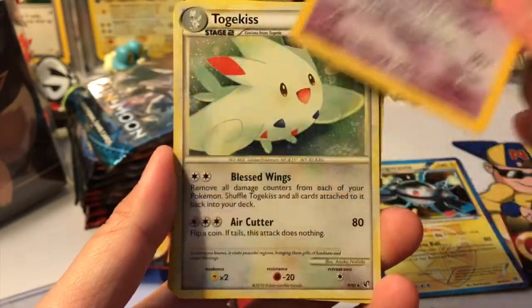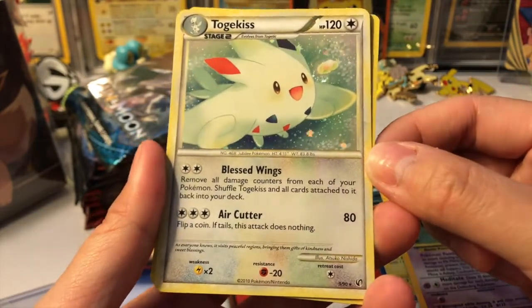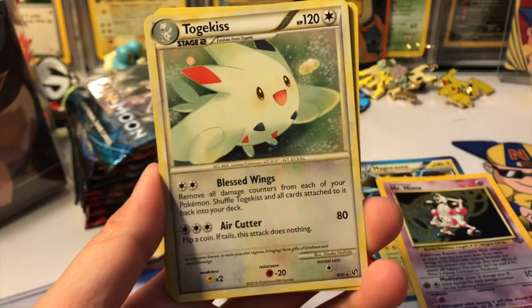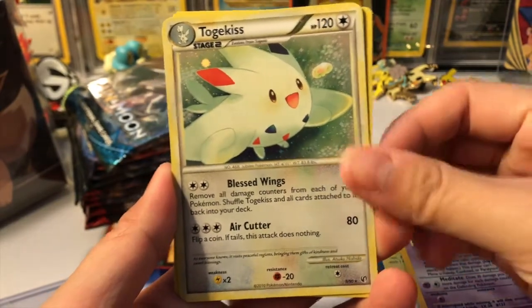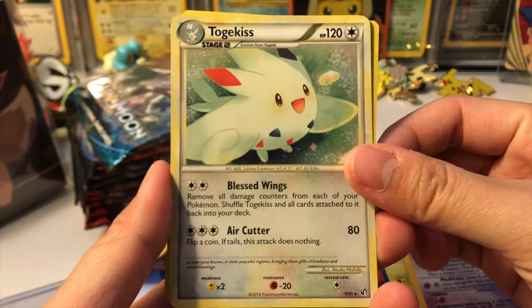Oh my gosh, a Togekiss holographic! Oh my goodness. I'm okay with not pulling anything when they're giving us cards like this — that is so adorable. I'm gonna keep these, they're so nice.